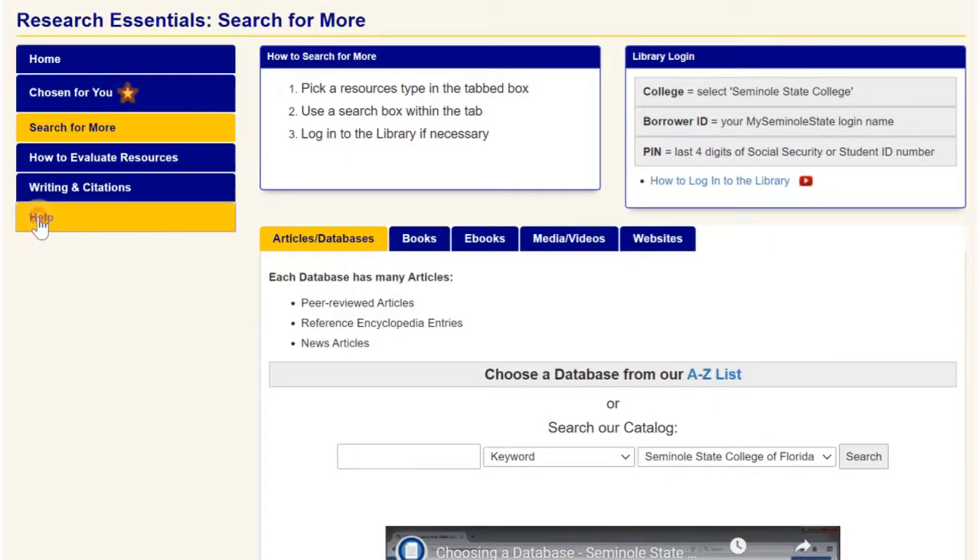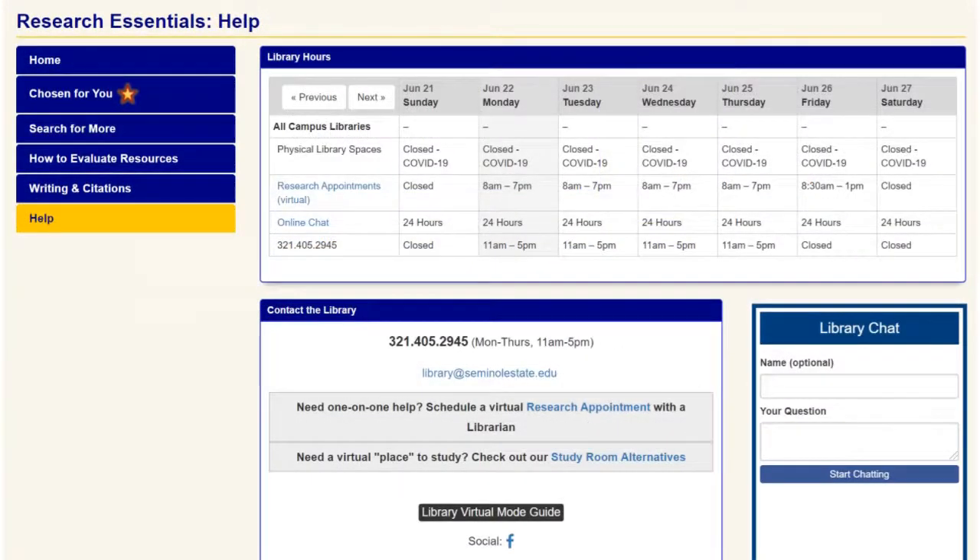Let me try to get some help. It looks like I can email, but the clock is ticking. I might not have time to set up an online research appointment, but chat is 24/7. That's perfect. Okay, here we go.